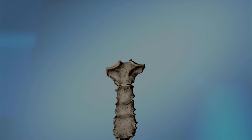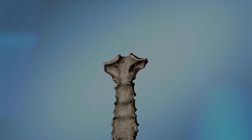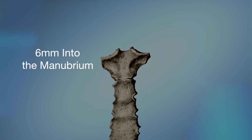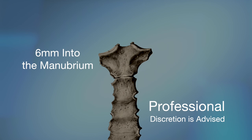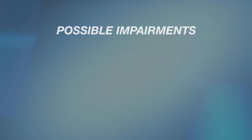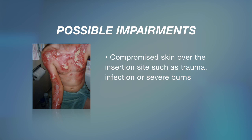There are a number of precautions. The Fast Responder is designed to penetrate 6 millimeters into the manubrium. Qualified professionals should determine if there are any appropriate or necessary exceptions, either inclusions or exclusions, to the criterion for patients to be 12 years of age or older. The following conditions may impair function of the device: compromised skin over the insertion site, such as trauma, infection, or severe burns.